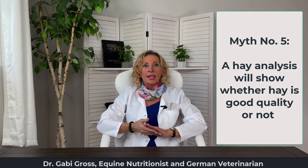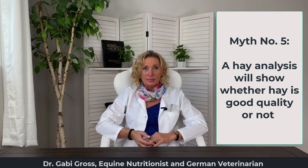Myth number five: a hay analysis will show me whether my hay is good quality. There are several problems with this. Yes, the hay analysis will show how much starch or sugar the hay contains, its mineral content, and its protein content — but here's the problem: your horse is not a laboratory beaker. The digestive process in your horse happens in a chronological order. The laboratory extracts nutrients from the hay in a glass container, which does not reflect bioavailability — the amount to which your horse is actually able to make use of those nutrients. You might have good-quality hay on paper, but your horse cannot do anything with it.